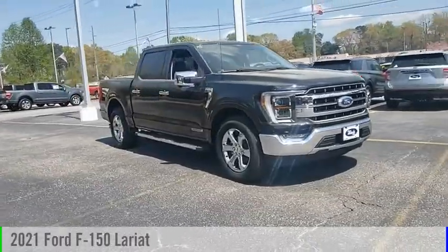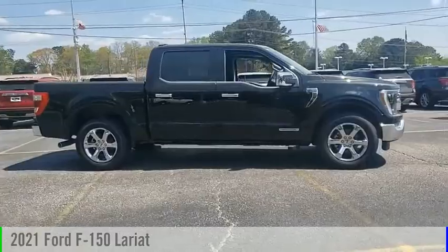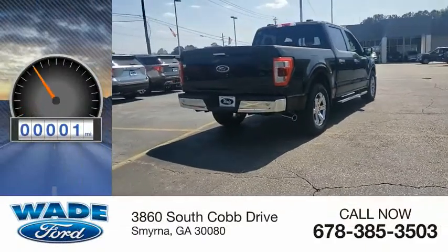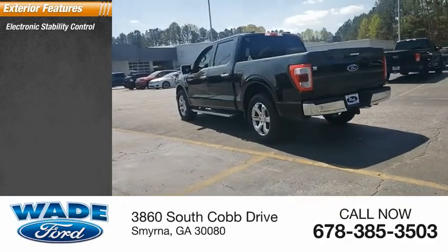We are pleased to show you the 2021 F-150. This vehicle is powered by a two-wheel drive, six-cylinder, 3.5-liter engine. This vehicle has less than 100 miles.